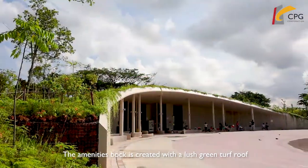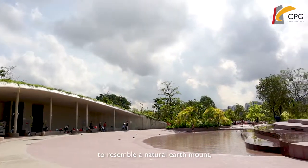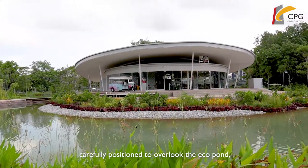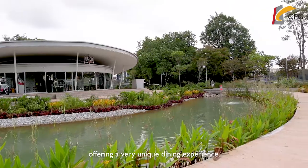The manatee block is created with a lush green turf roof to resemble a natural earth mound, and the F&B building is designed in a curved form, carefully positioned to overlook the eco pond, offering a very unique dining experience.